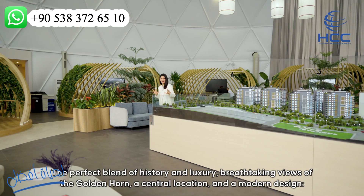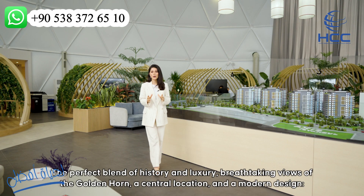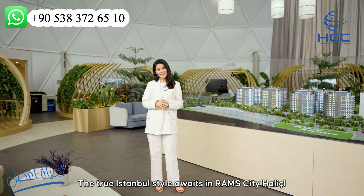The perfect blend of history and luxury, breathtaking views of the Golden Horn, a central location and a modern design — the true Istanbul style awaits in Roms City Hallage.